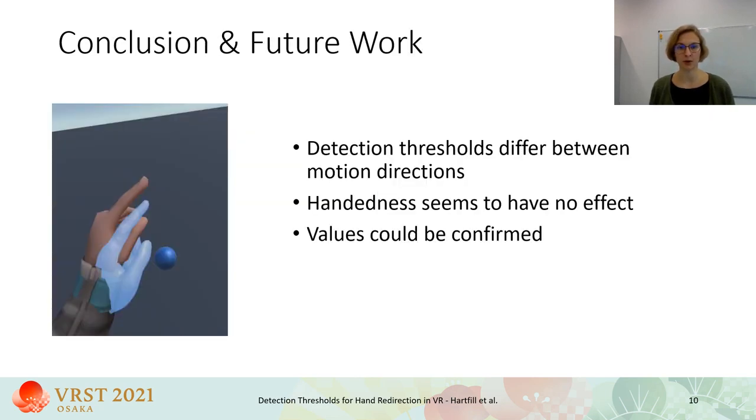To summarize our work, we found significantly different detection thresholds for decelerated hand movements for both motion directions on each spatial axis. For an optimal experience, redirection should be applied according to the lowest detection threshold, which is forward with 0.727, or the virtual hand position needs to be reset to avoid drifting over time. Interestingly, an effect of handedness could not be found. The confirmatory study showed that detection thresholds mainly hold when applied in a game context. Whether these values also work for pain patients and how a therapeutic application based on unnoticeable hand redirection could be developed remains to be investigated.